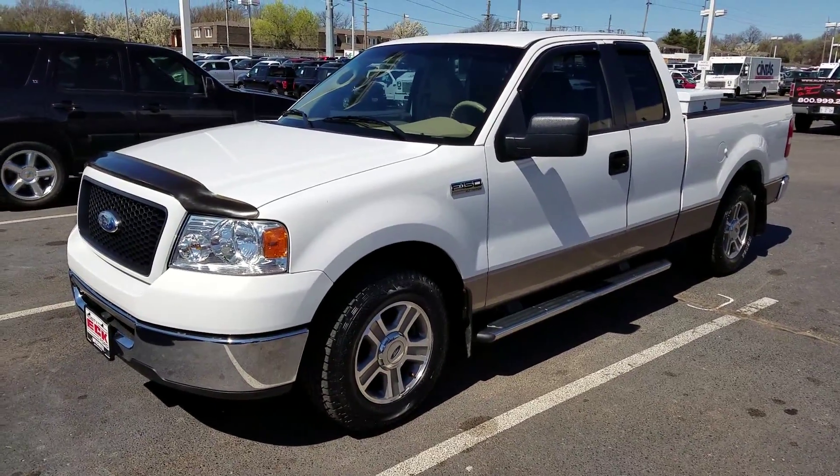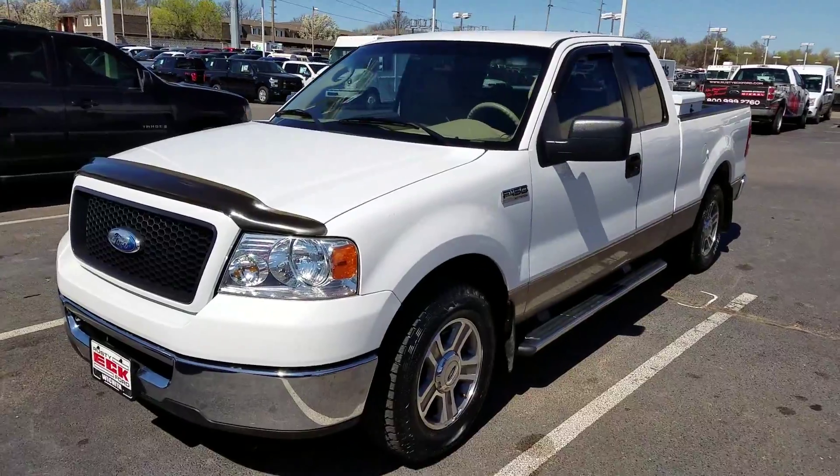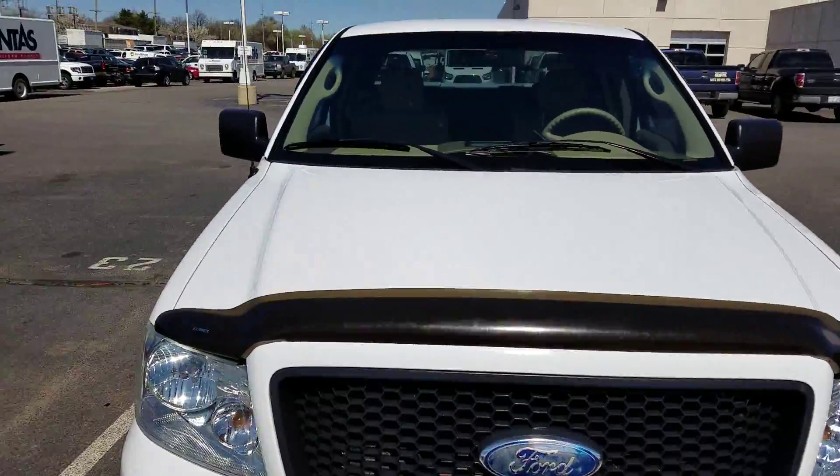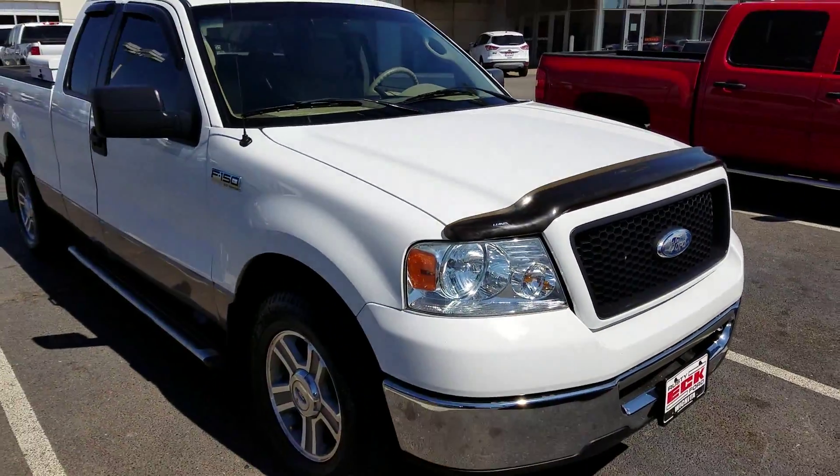Hey there, it's Michael Clark at Rustyek Ford. I just want to give you a quick little walk around on this little peach of a truck we just traded for. As you can see, she's in absolutely fantastic condition.